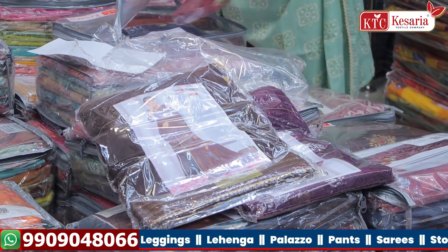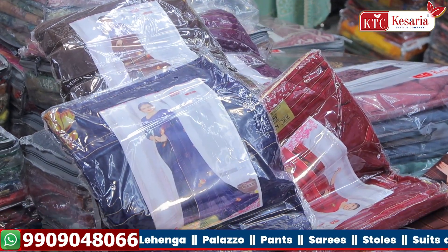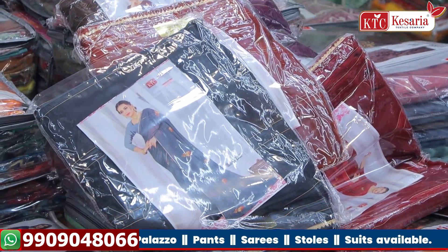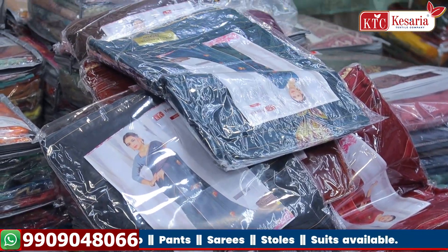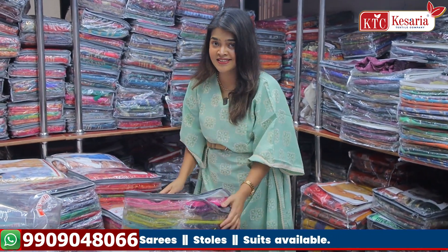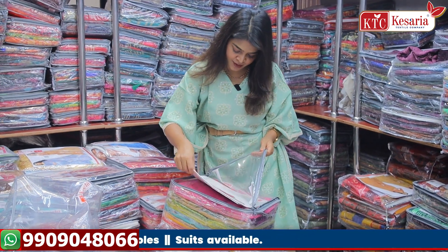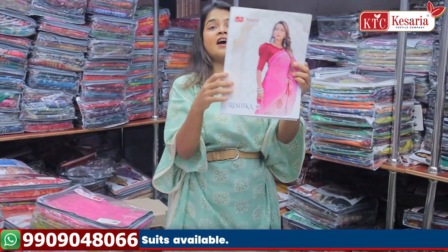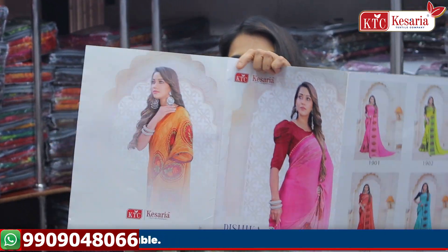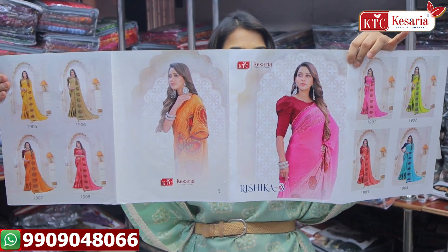The colors are very dark — this is a dark color set. If you like a pastel color, the set will be completely in pastel. If you like a bright color, the set will be completely bright. And if you choose a dark one, that set will be completely dark. So let's open the new catalog — the name of this particular catalog is Rishika 3. There was Rishika 1 and Rishika 2 also, which got sold out, and now volume 3 is here.